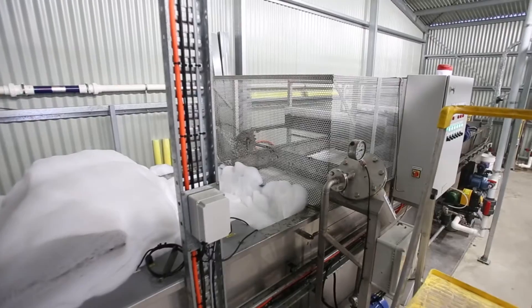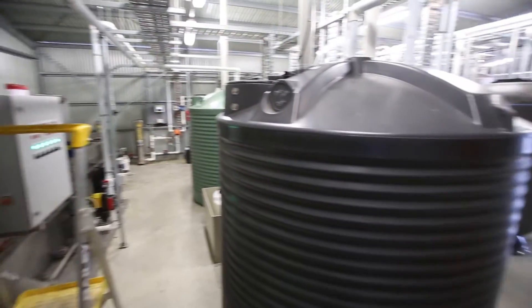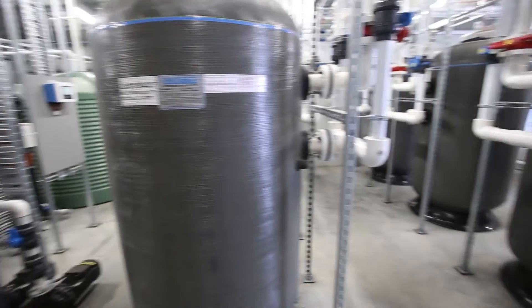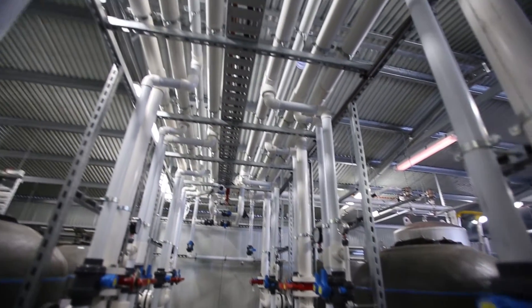After this, the water will do one of two things: either flow to the sewer as waste, or it is stored in holding tanks to undergo further filtration. The water then proceeds to the next stage where it is pumped through charcoal filtration tanks, removing any fine particles missed in stage one.